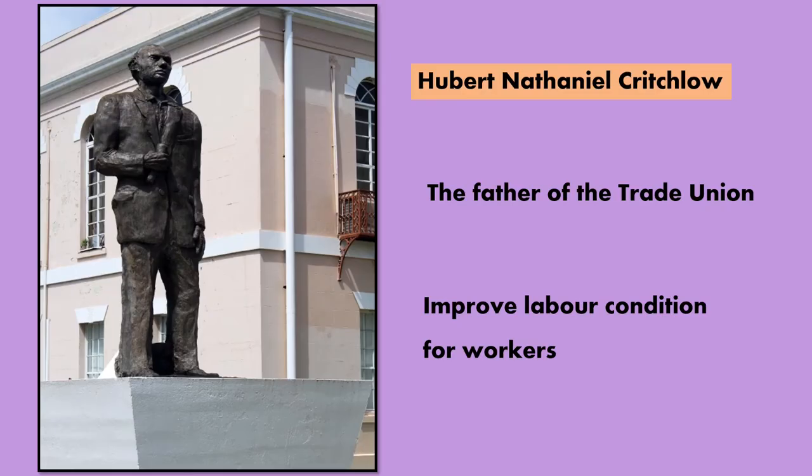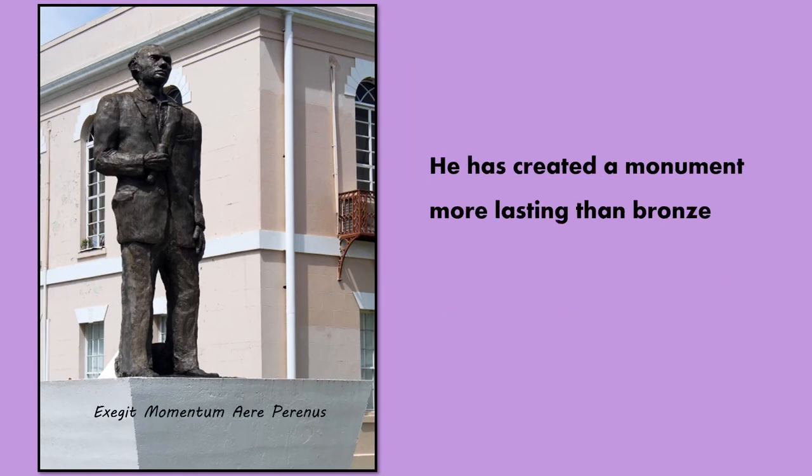The statue of Hubert Nathaniel Critchlow. This statue can be found in the compound of Parliament Building. Hubert Nathaniel Critchlow was known as the father of the trade union. He fought for improvement in the labour sector. At the base of this statue are the words: he has created a monument more lasting than bronze.